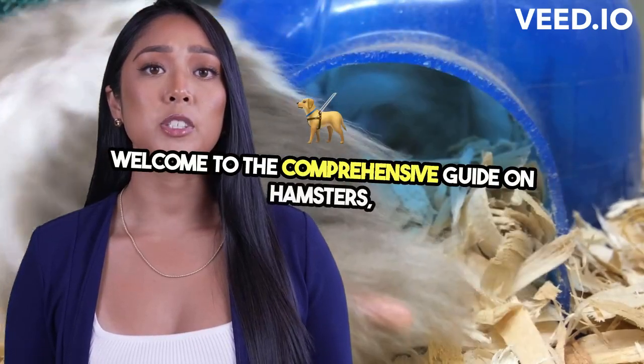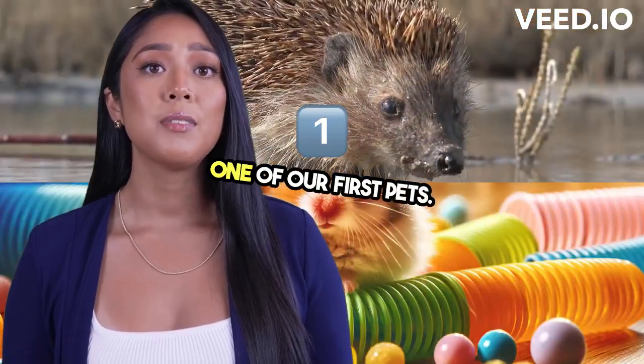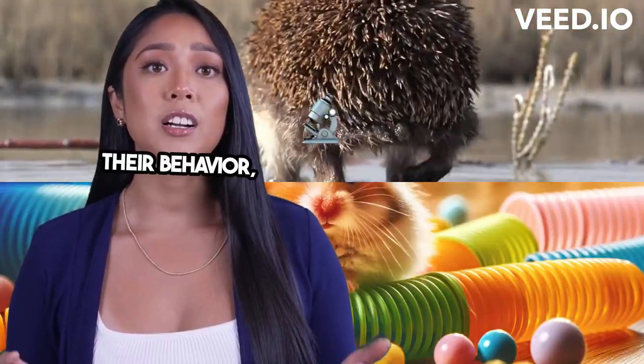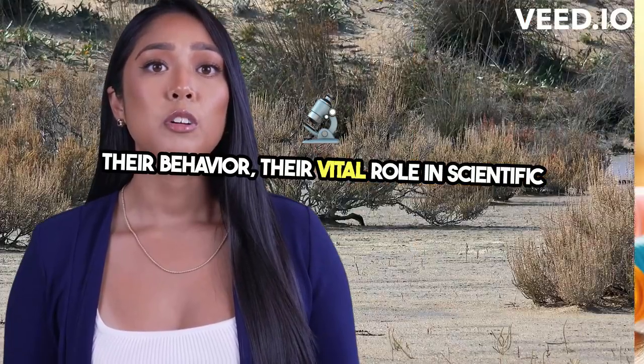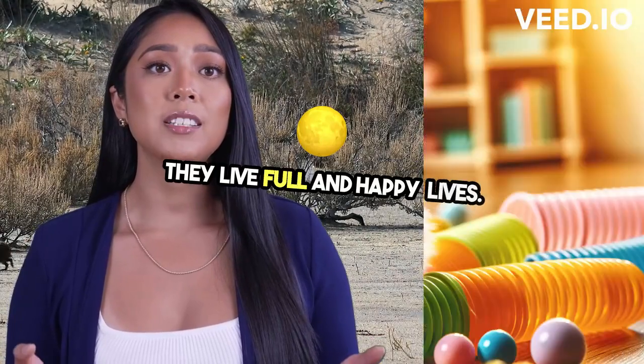Welcome to the Comprehensive Guide on Hamsters, the charming little creatures that are often one of our first pets. Today, we'll delve deep into the intricacies of their behavior, their vital role in scientific research, and how to care for them to ensure they live full and happy lives.